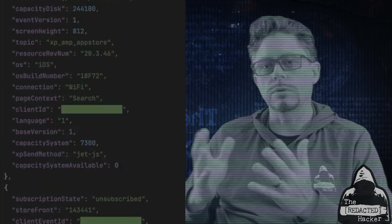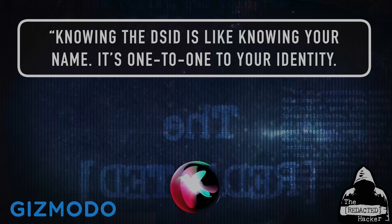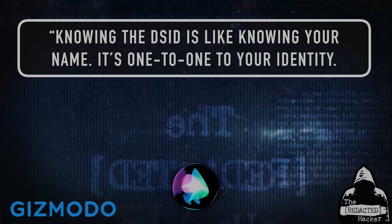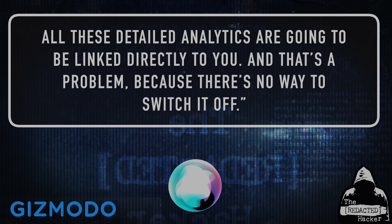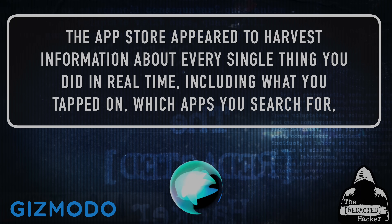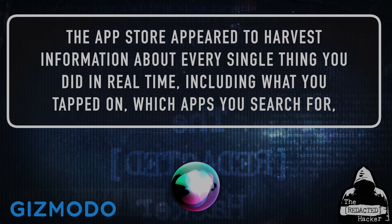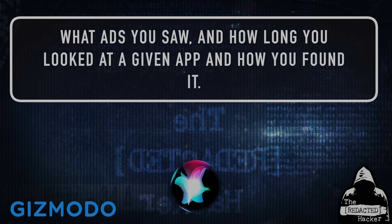So how bad is this data that Apple is sending? Continuing with the Gizmodo article, Tommy Misk, an app developer and security researcher who ran the test, said, quote, Knowing the DSID is like knowing your name. It's one-to-one to your identity. All these detailed analytics are going to be linked directly to you. And that's a problem because there's no way to switch it off, unquote. The App Store appeared to harvest information about every single thing you did in real time, including what you tapped on, which apps you searched for, and what ads you saw.